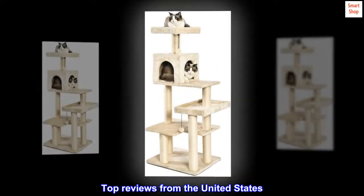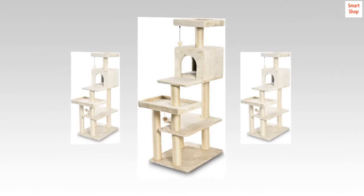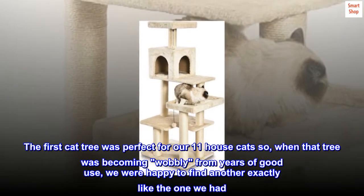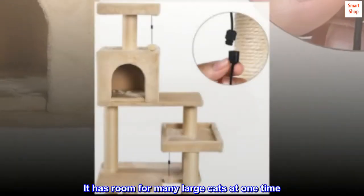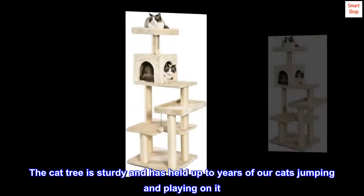Top reviews from the United States. Fantastic Cat Tree. This is the second cat tree like this we have purchased. The first cat tree was perfect for our 11 house cats, so when that tree was becoming wobbly from years of good use, we were happy to find another exactly like the one we had. It has room for many large cats at one time. The cat tree is sturdy and has held up to years of our cats jumping and playing on it.